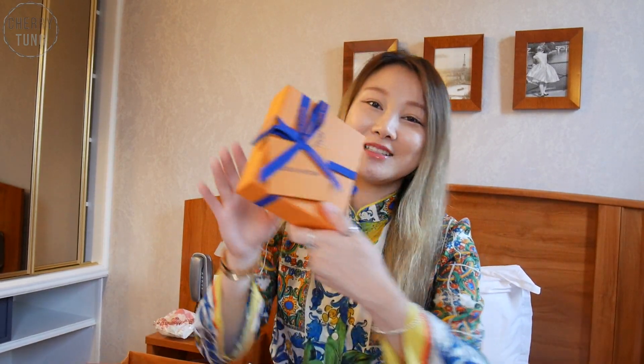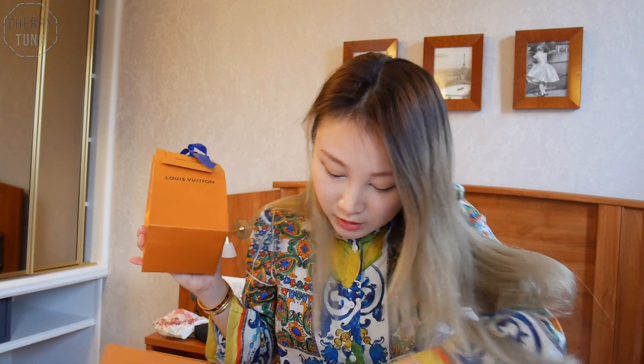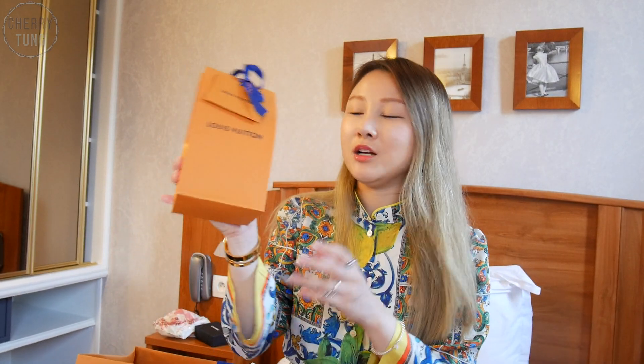A lot of these are gifts, so I'm not going to open them. For example, this one is nicely wrapped — not going to open it. This one is also nicely wrapped — not going to open it either. This is a fragrance, and I'm not sure what it's called, I forgot, but yeah, also not going to open it.